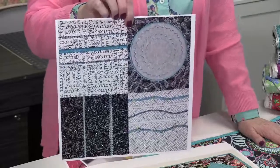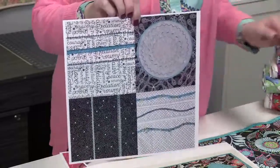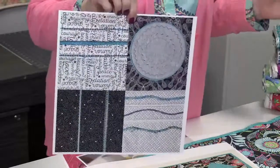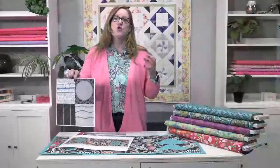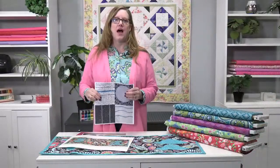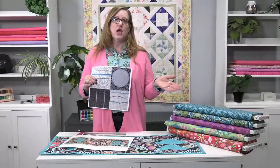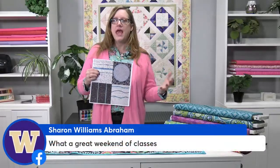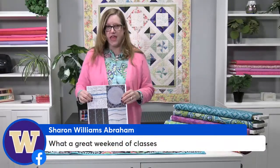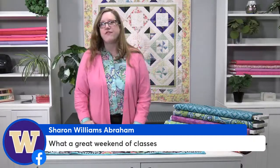Whether you're a Baby Lock owner, Brother owner, Pfaff, Viking, or Bernina owner — this is a co-event with our friends at Bernina, so we will have Bernina machines there, but everything applies to every machine. You're going to be doing lots of different techniques: couching, circle sewing, and all sorts of fun things. So that's going to be a fun one.